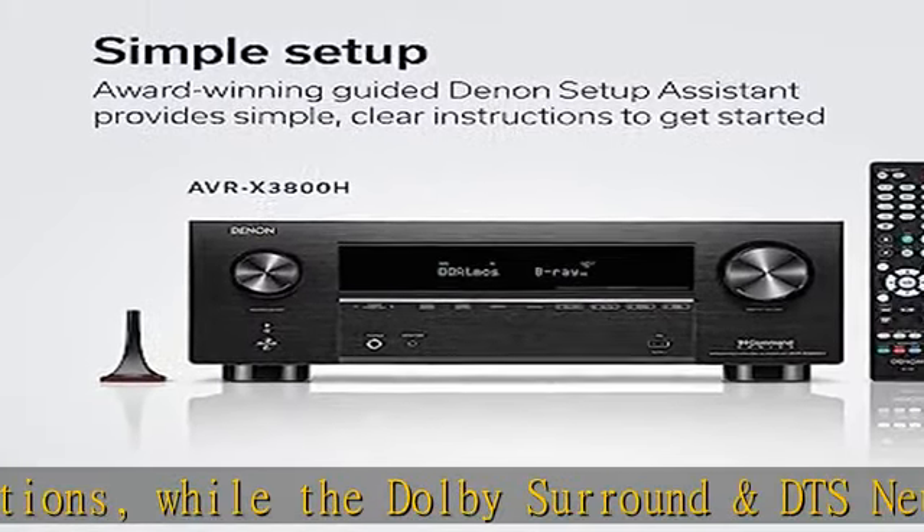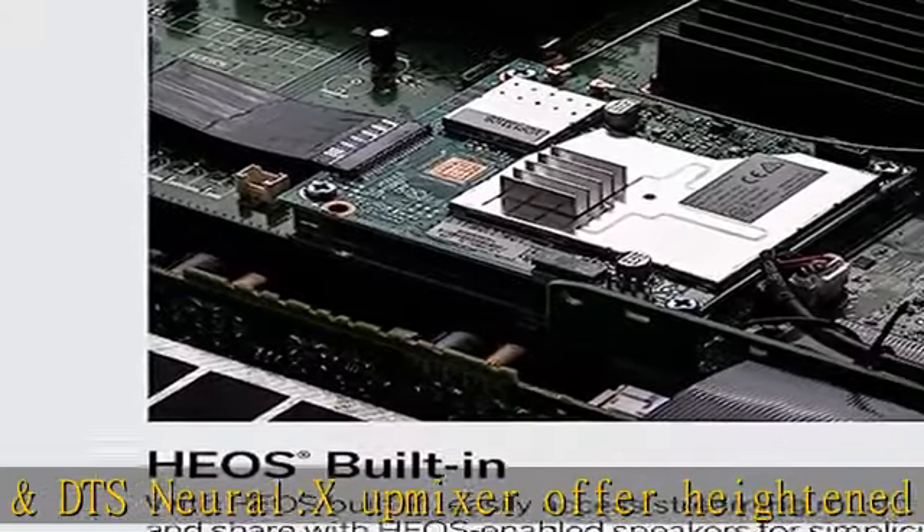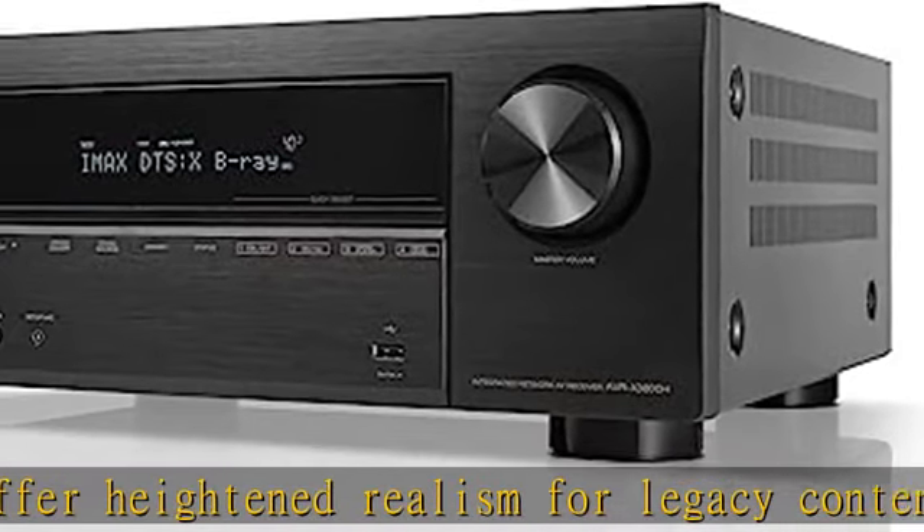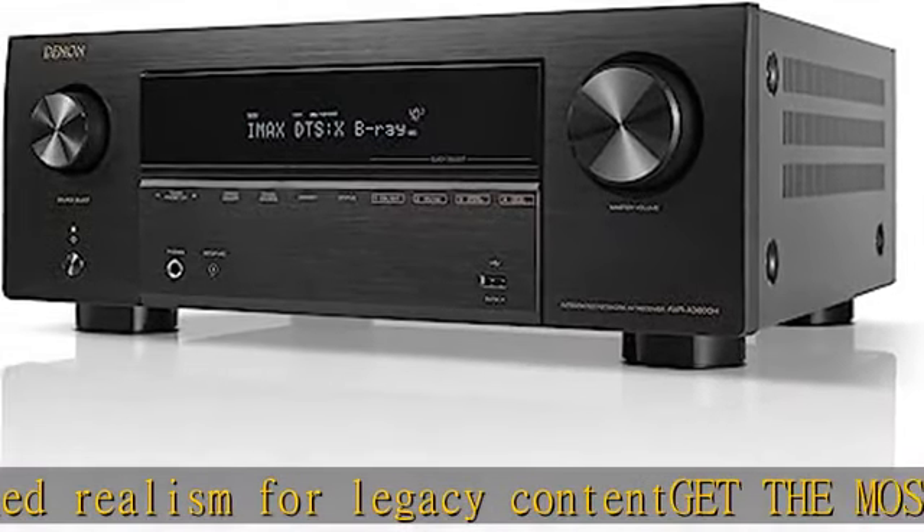This home theater receiver also supports the latest advanced video formats like HDR10+, HLG, HDR, Dolby Vision, and Dynamic HDR pass-through, to upgrade your home theater experience.